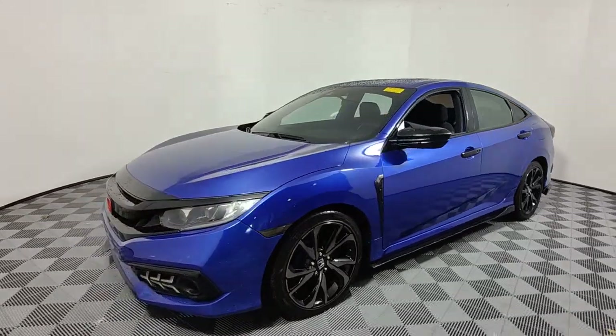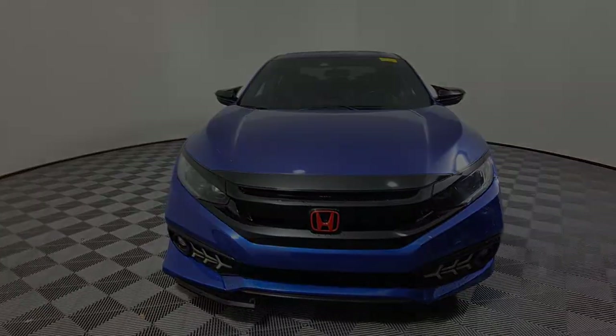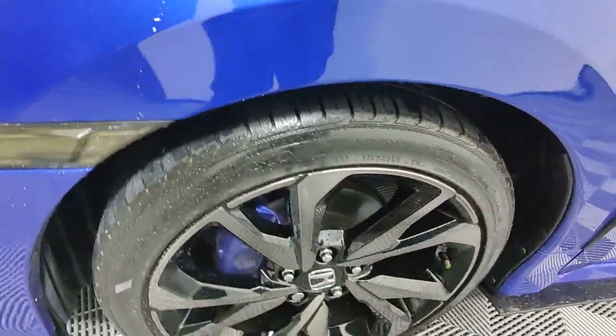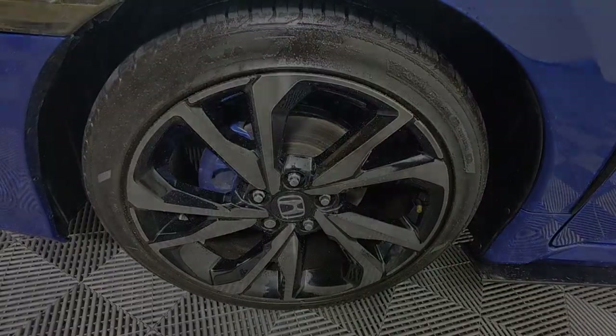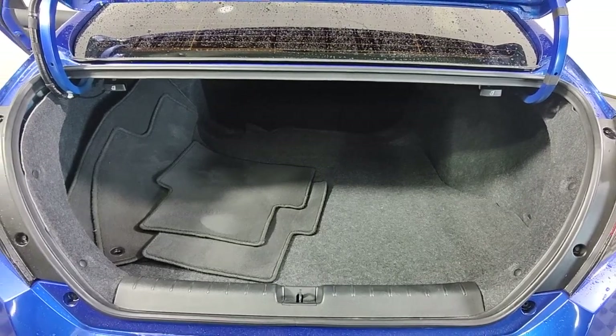These are just some of the great options this vehicle comes with: keyless entry, fog lamps, backup camera, adaptive cruise control, lane keeping assist, electronic stability control, Bluetooth connection, aluminum wheels, alarm, and blind spot monitor.